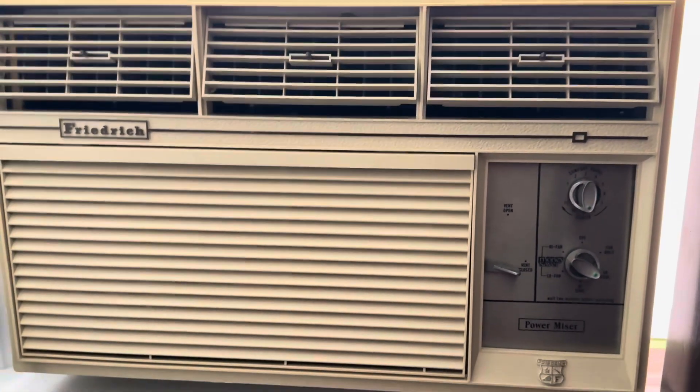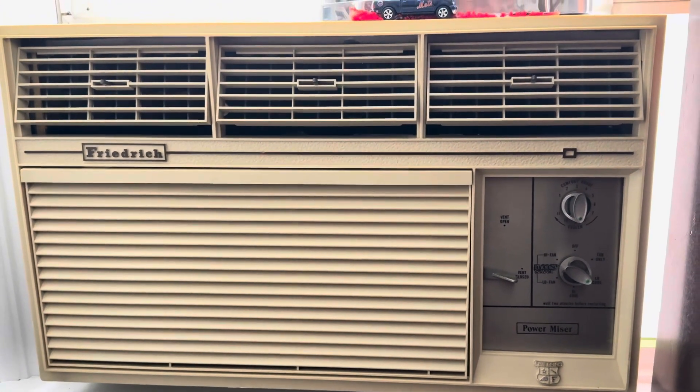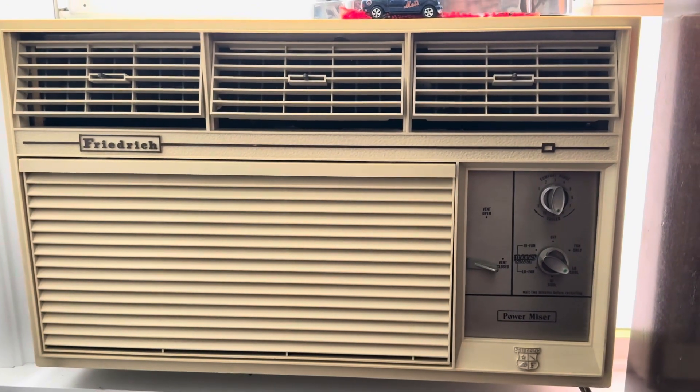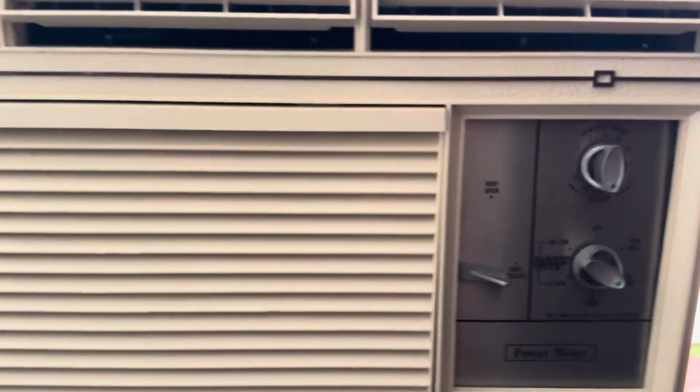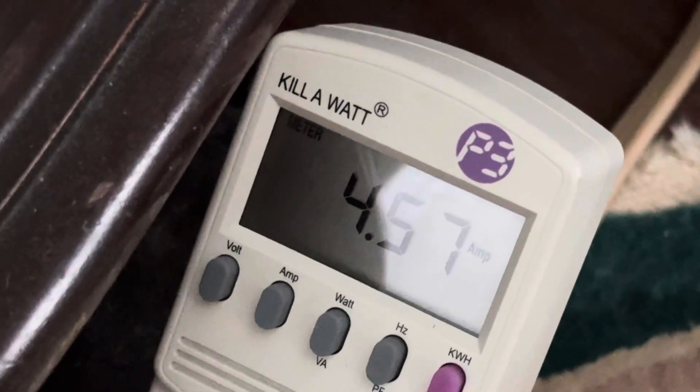I shut the fan off behind it — what modern day air conditioner are you going to find that is this quiet? You're not. That's on low. Kick it up to high — 4.5 amps.